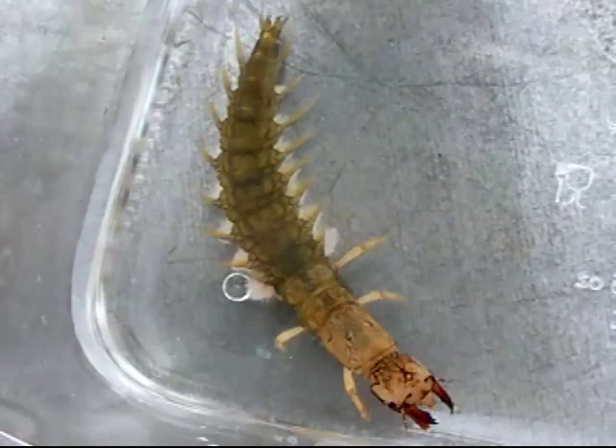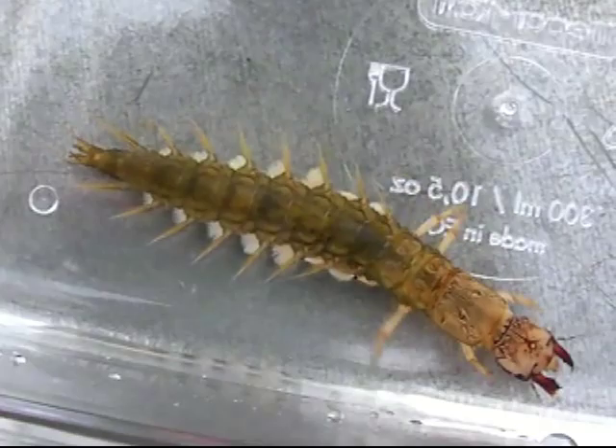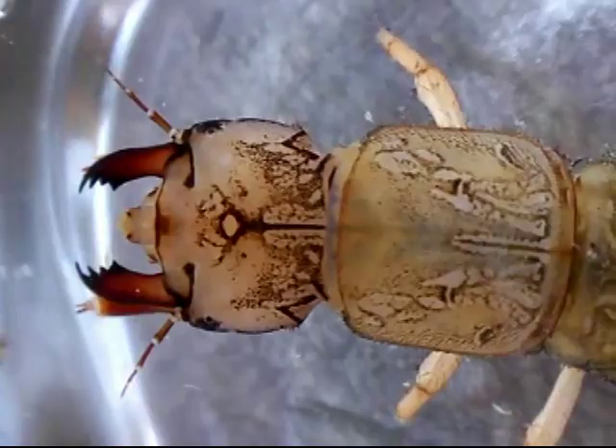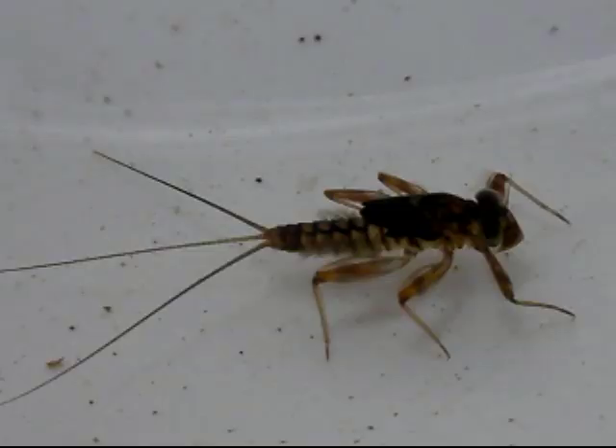This is a Helgramite, a large predatory aquatic insect. It typically inhabits fast-moving, highly oxygenated streams. It uses its huge mandibles to pry prey out of hiding places. The Helgramite's diet is varied, and can include mayflies, stoneflies, and blackflies.